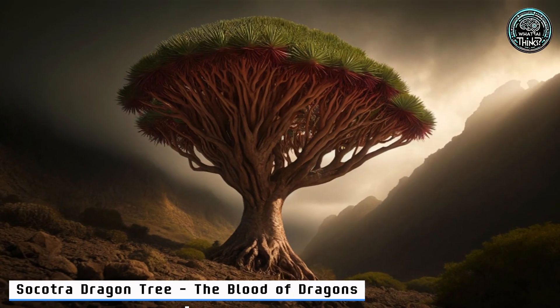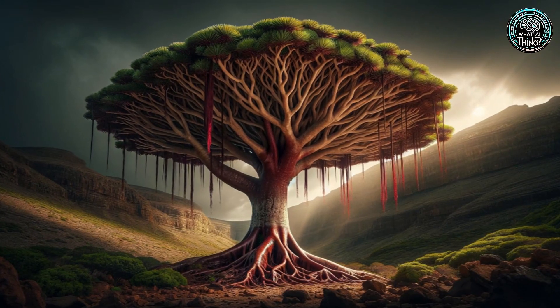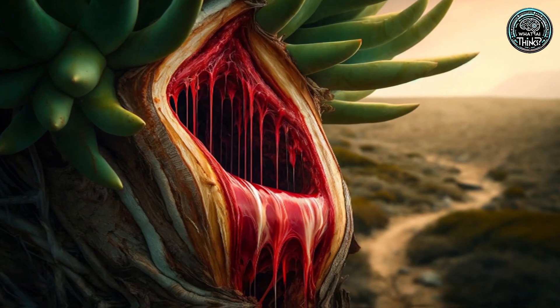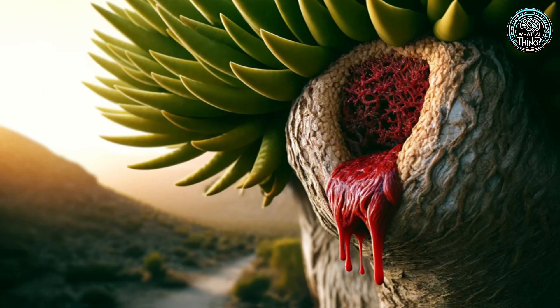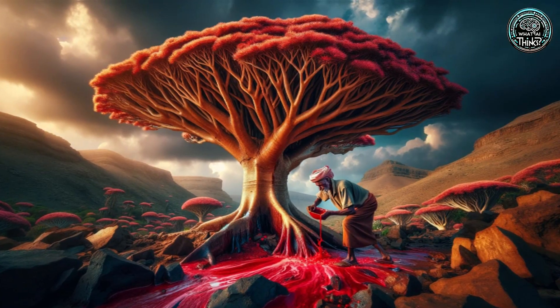7. Socotra Dragon Tree — the Blood of Dragons. Off to Socotra, where the Dragon Tree bleeds red sap. This isn't a scene from a fantasy movie — this is real. Its unique shape captures moisture from thin air, a survival trick straight out of a sci-fi novel.